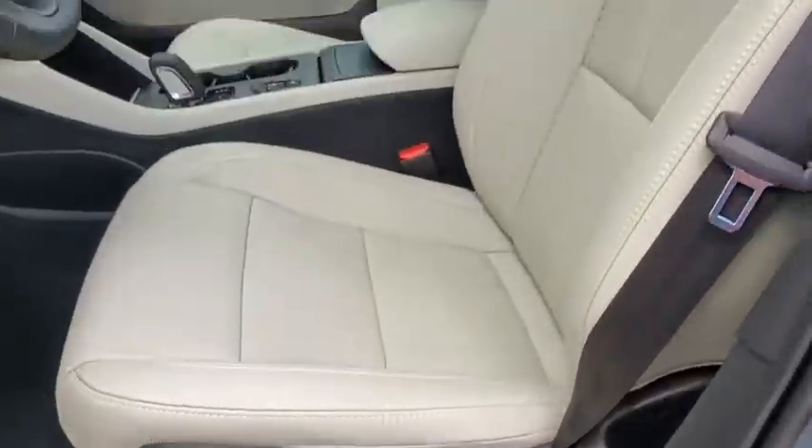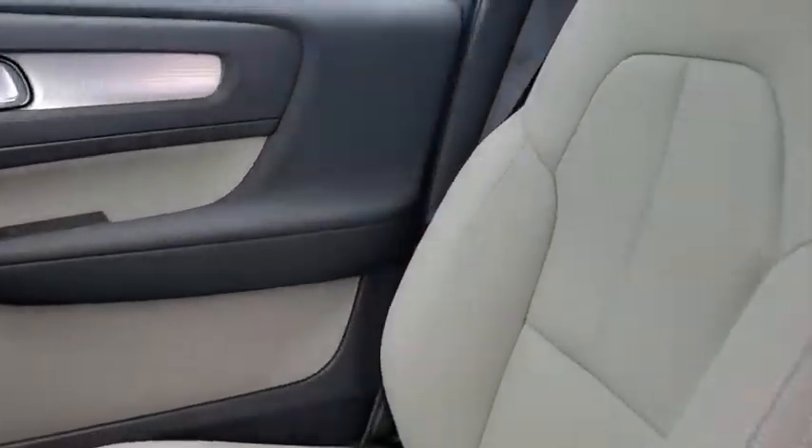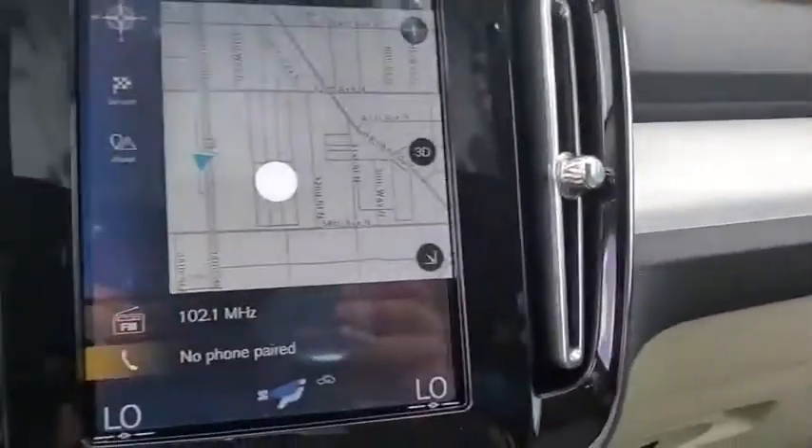Security system, tachometer, brake assist, leather seats, remote keyless entry, panic alarm, front reading lamps. This isn't just a vehicle, it's an experience. So stop in for a test drive today.